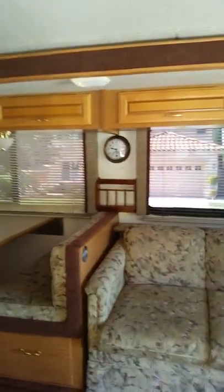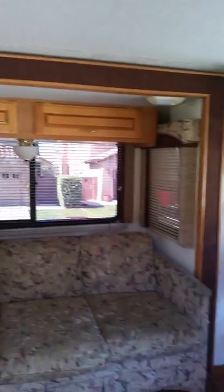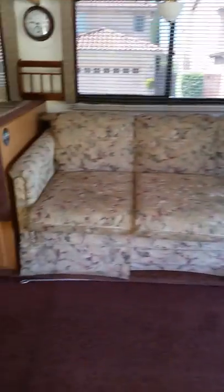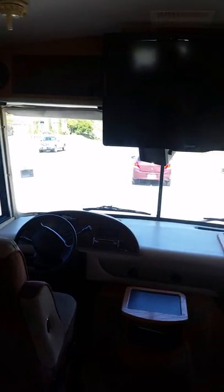Walking you inside the cabin — as you can see, the interior is immaculate. There is not a blemish, there is nothing wrong with the carpets, no stains. For all intents and purposes, even though it's an older coach, it's in brand new condition.